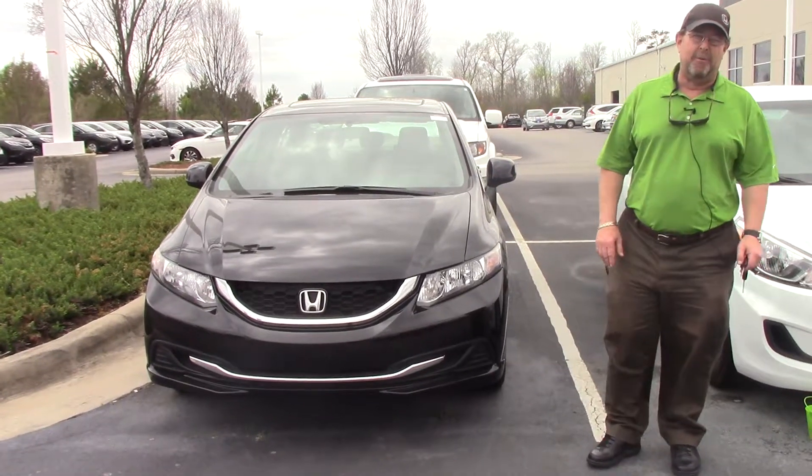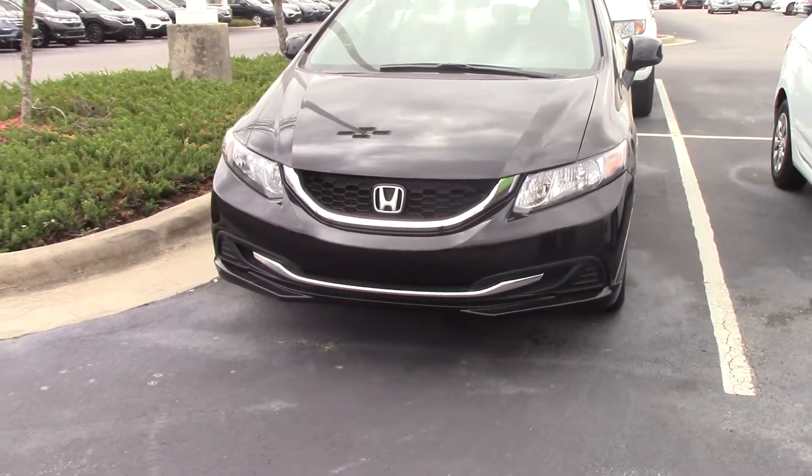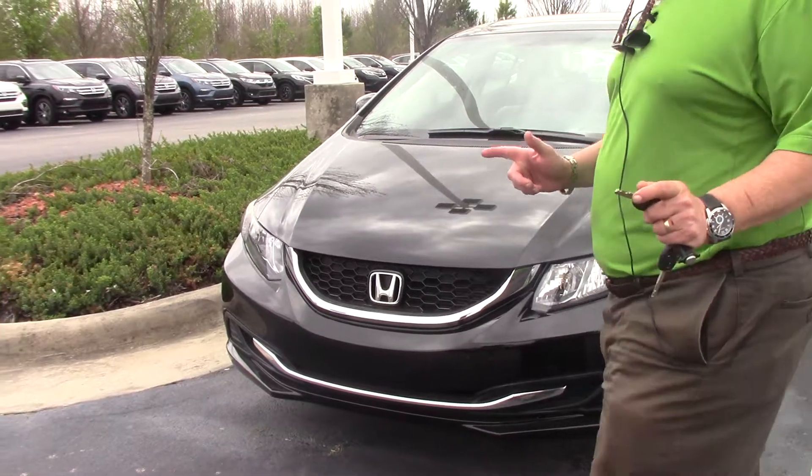Hey guys, it's Brian Fisher here at Hubert Best for Honda. I got a nice one — people are salivating over this 2013 Honda Civic EX, black in color, ready for you to take right now.